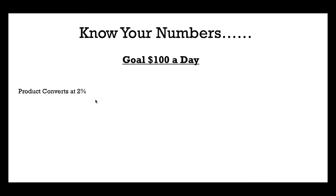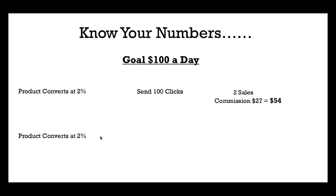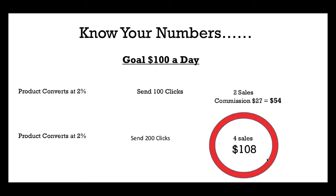So the product you're going to be promoting converts at 2%, and say you send 100 clicks to that product — that means you made two sales. Say you're selling a product where you get a commission of $27, so $27 times two sales means you're going to make $54. So if you want to make $100 a day, you're going to need to send 200 clicks to make four sales, which gives you $108. Internet marketing as a whole is just a numbers game.